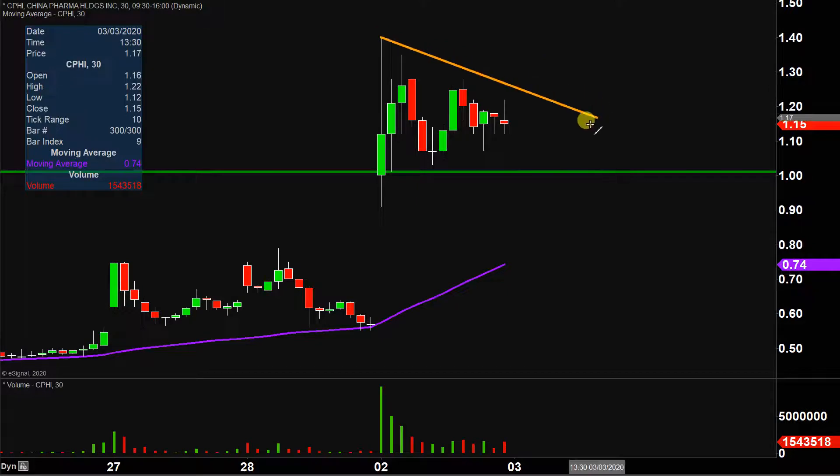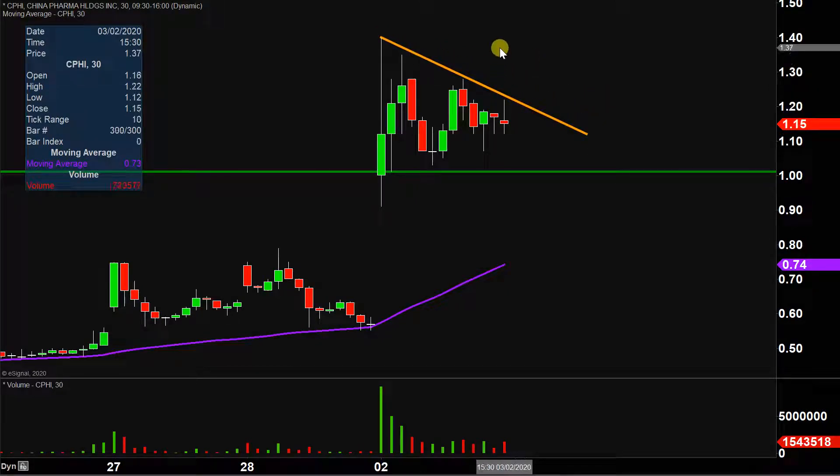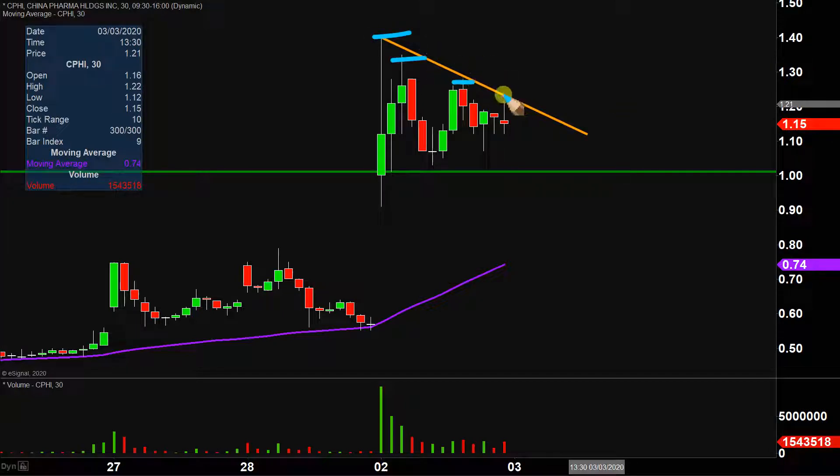As far as areas of resistance are concerned, it's all about this resistance trendline here, which does a good job of illustrating the selling pressure that showed up — every time the price tried to bounce, these highs just kept getting lower and lower. So in the very near term, that'll be the first key level that needs to be broken. If the price can break up through that trendline, the next key level of resistance would be right up here around the $1.35 mark. The price is well within striking distance of breaking through that trendline, so we'll see what happens.